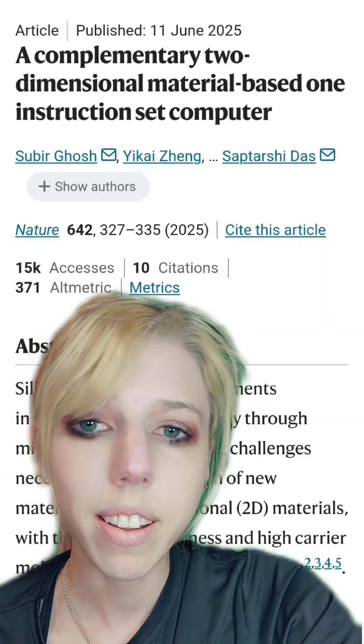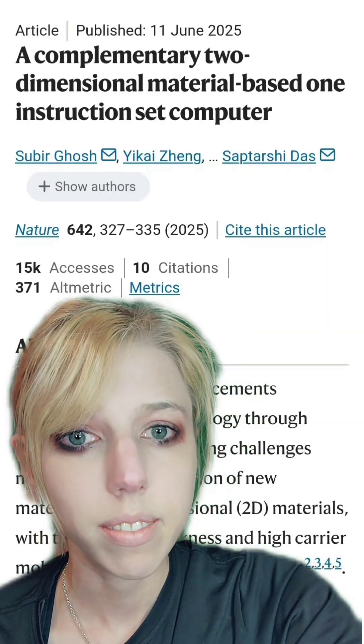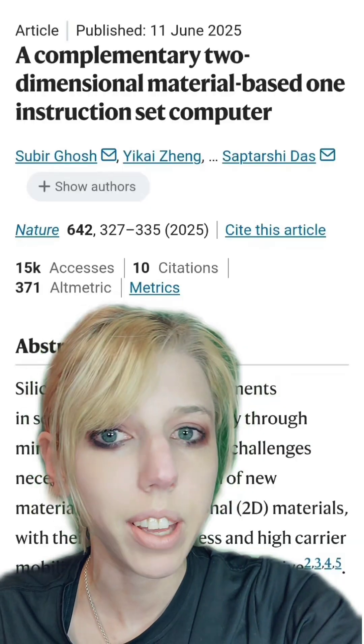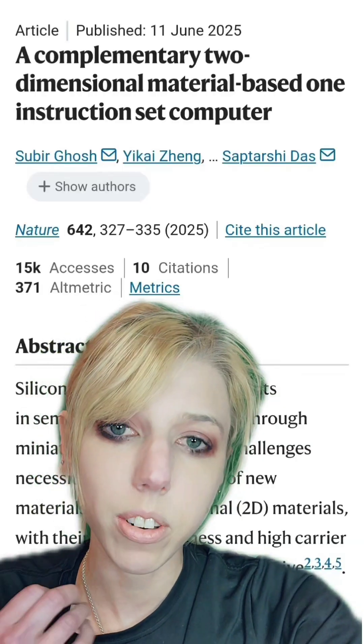We are, in fact, moving away from silicon because it has its limitations. This has the potential to make much, much smaller transistors than what we're currently capable of, and ultimately much smaller chips.